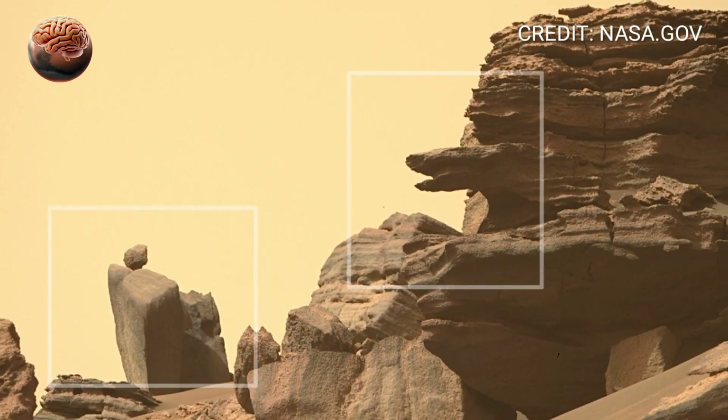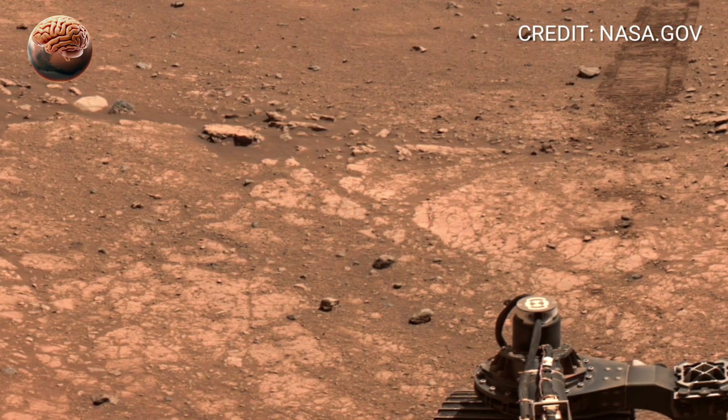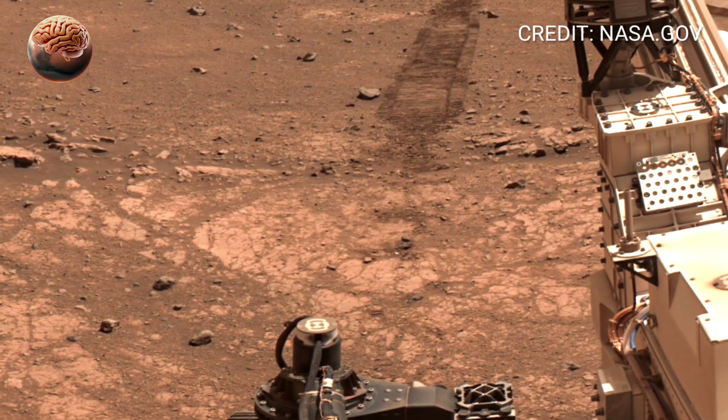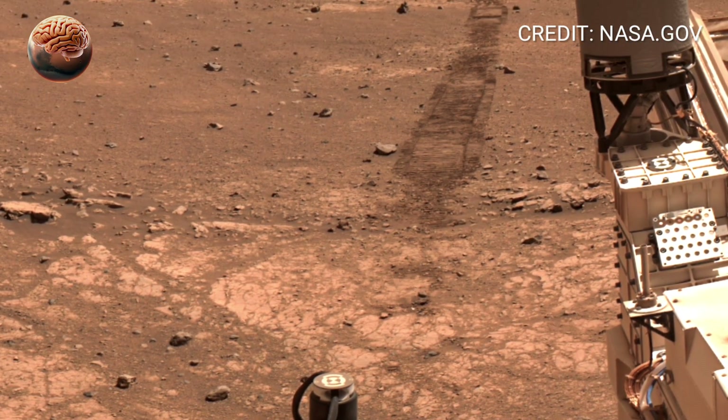Some rocks in this area are especially interesting because they appear to have been formed by flowing water or volcanic activity, both of which could have supported the chemistry of life long ago.